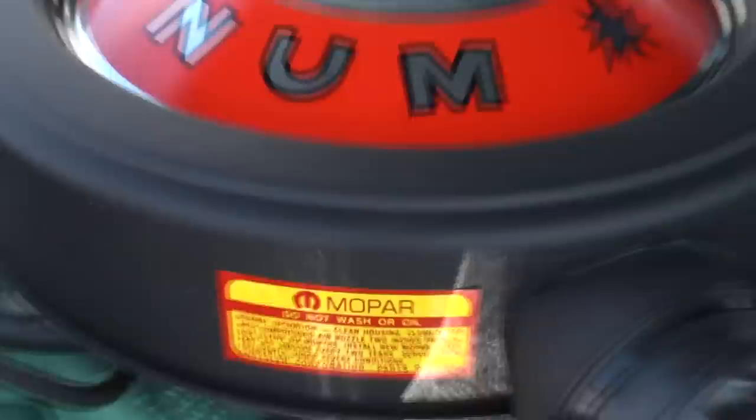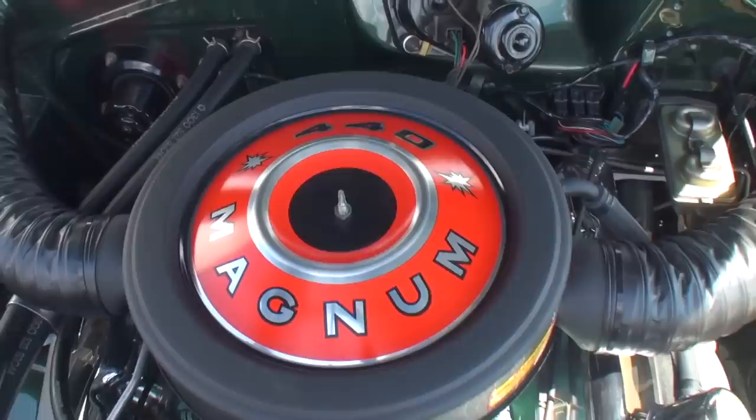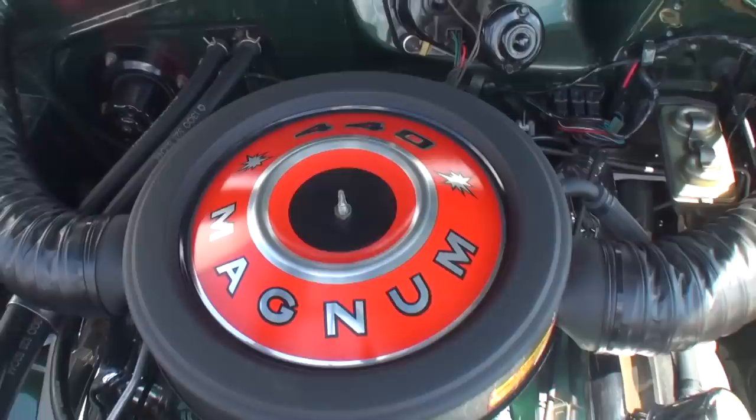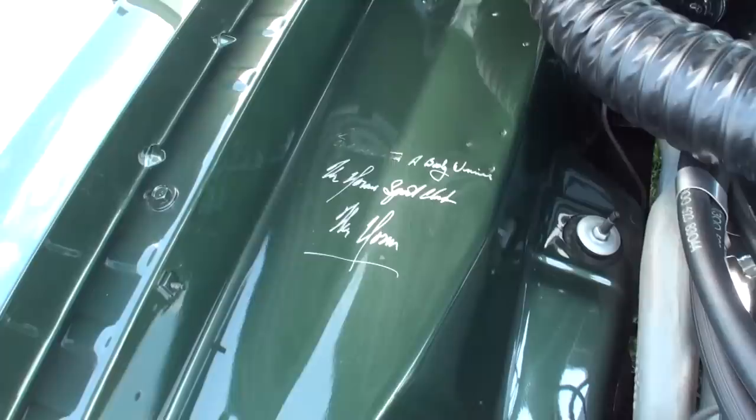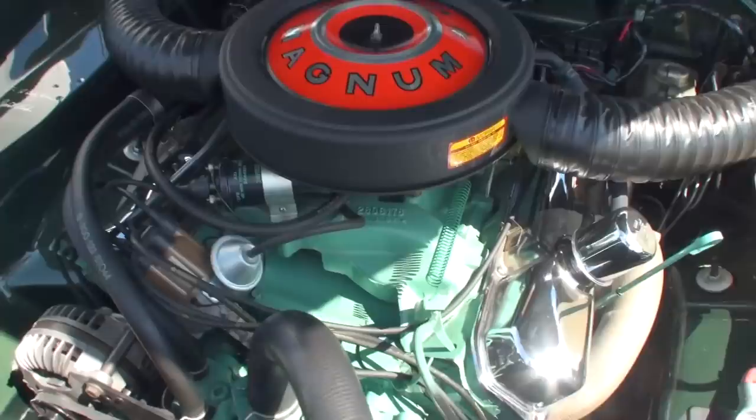When people see your car, do they understand that it's this special? Or do they just kind of walk by saying it's another 383 dog? Some do, until they read the signs and realize what it is. Some people understand what it is too. And here's Mr. Norm's sign — that's when he signed it back in 2009. This looks brand new, like it just came right out of Grand Spalding Dodge. Not bad for a ten-year restoration.